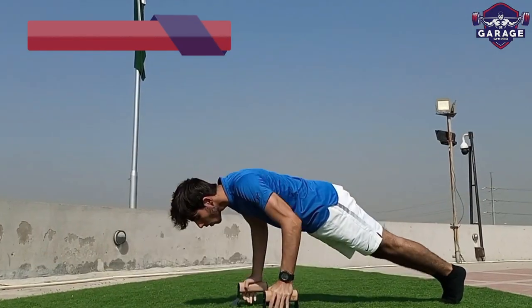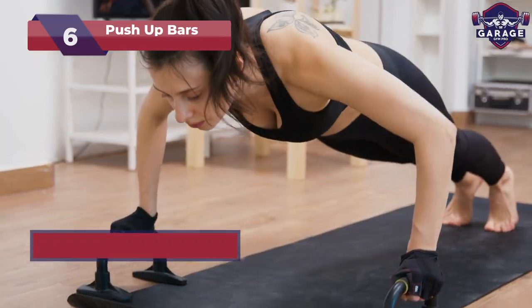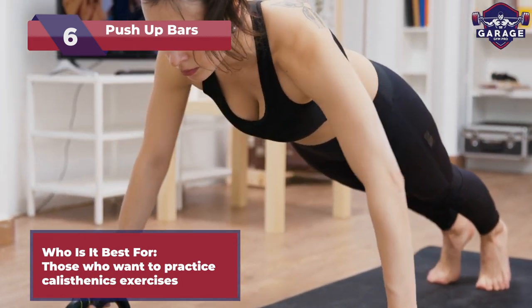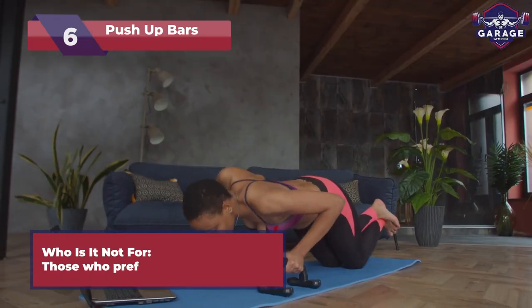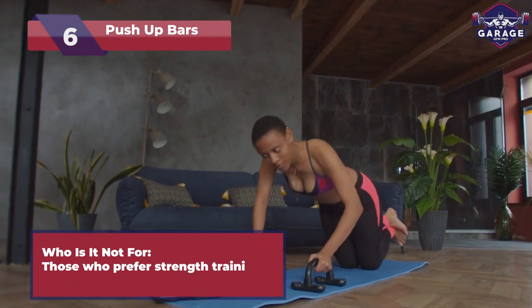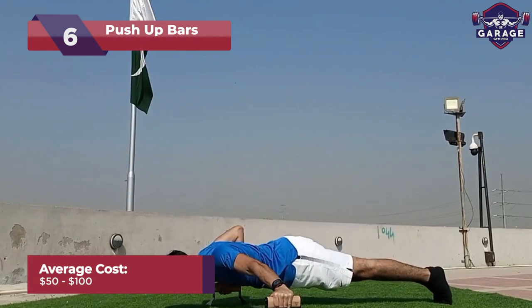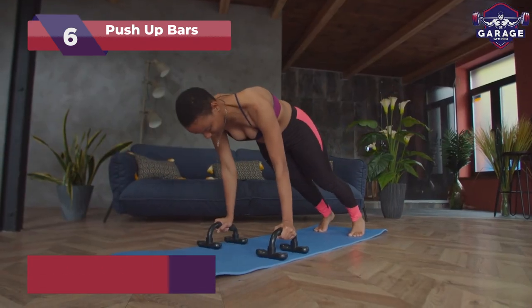Now let's discuss push-up bars. Ideal for fitness enthusiasts craving upper body gains and perfect push-up form. Not recommended for those who prefer strength training with weights. With a variety of price ranges from $50 to $100, push-up bars fit every budget.